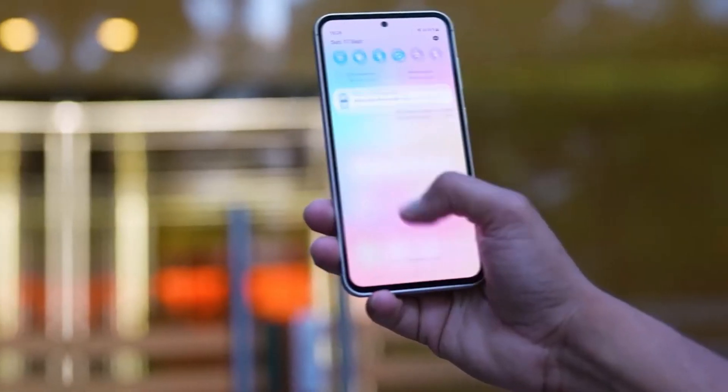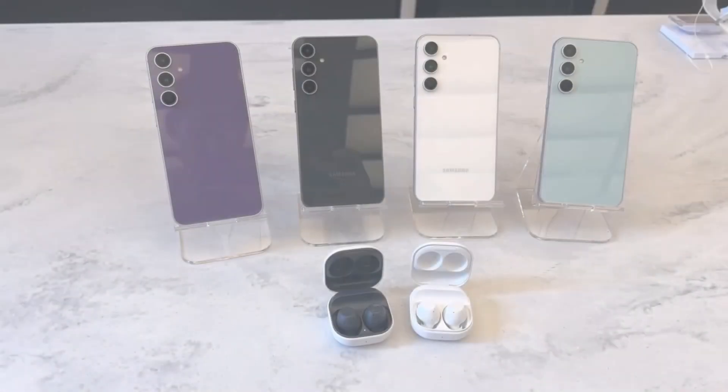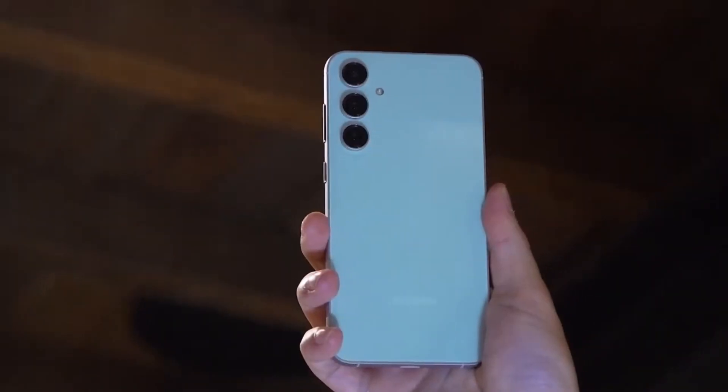If you're thinking of upgrading, the Galaxy A55 is still a solid option for now, but it might be worth waiting to see how the A56 shapes up.